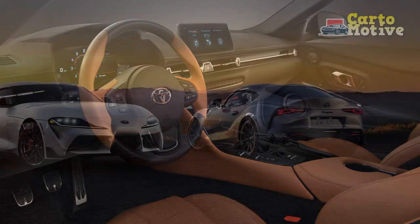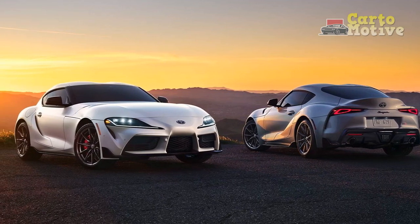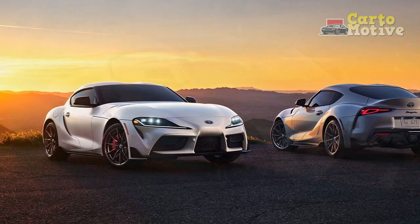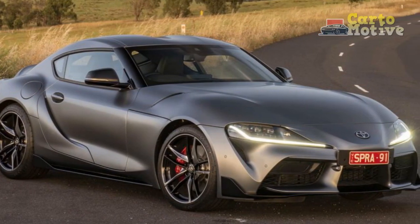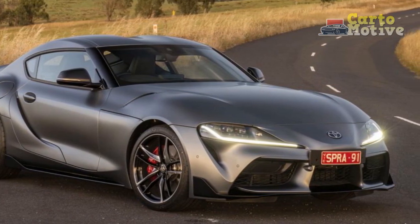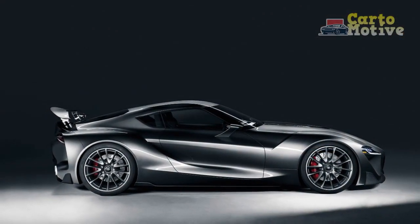We still adore the BMW-sourced B58 engine, which shouts all the way up to its peak power at 6,500 rpm. The way it delivers its power suits the manual, too. If you liked how the Supra drove before having a manual option, nothing about adding a third pedal ruins the experience.